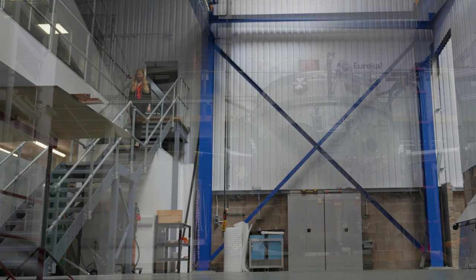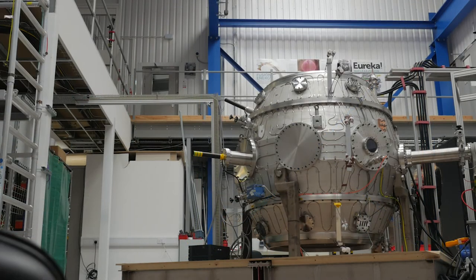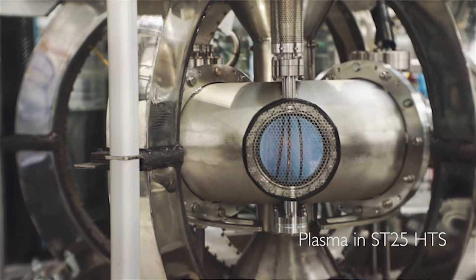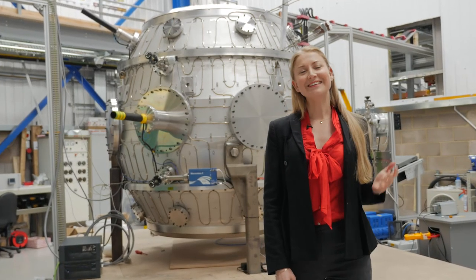In the future, we plan to generate electricity from fusion by combining these improved magnets with our knowledge of plasma control in the more efficient compact shape. This will provide a clean, safe energy solution for everyone.